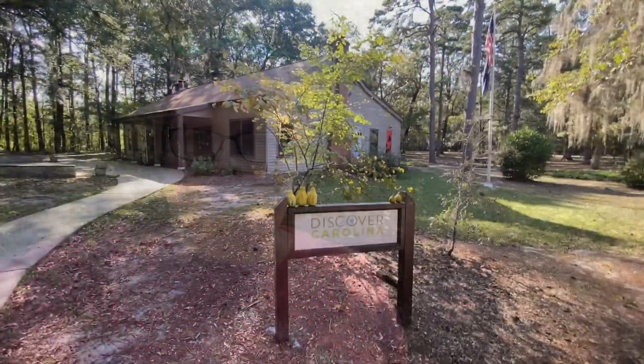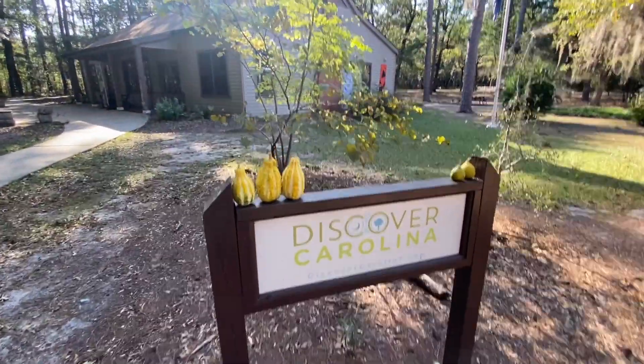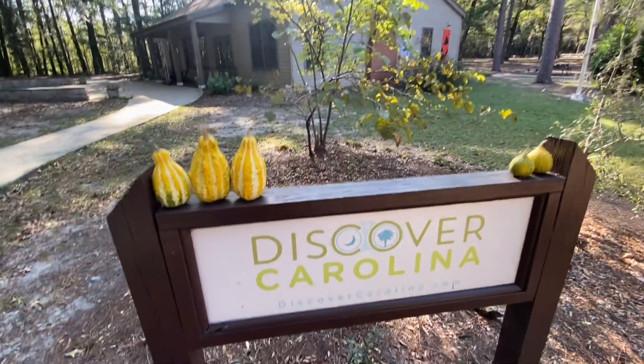Hey everybody, so in this video we're in Bishopville, South Carolina once again at Lee State Park. We came to see if there was any Halloween decorations anywhere — there might be, there may not be. Who's gonna know until you see this video? So anyway, if you'd like to watch, it's getting ready to roll. I like the fancy looking squash.